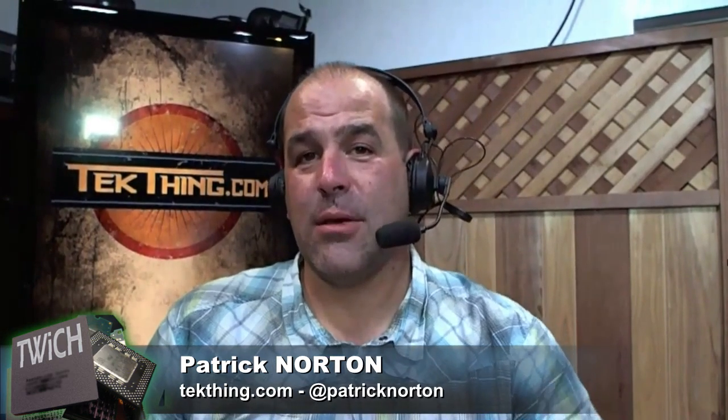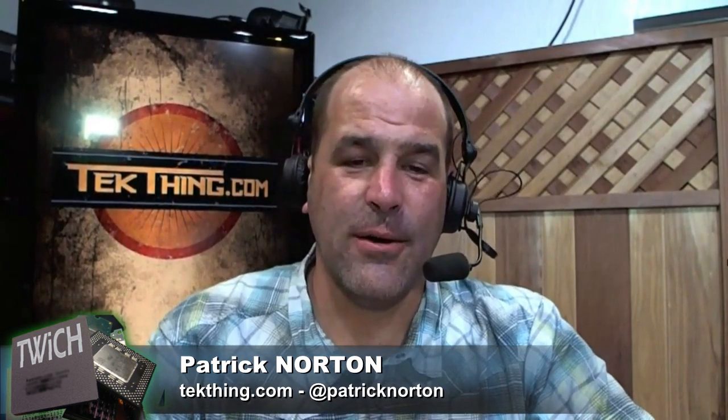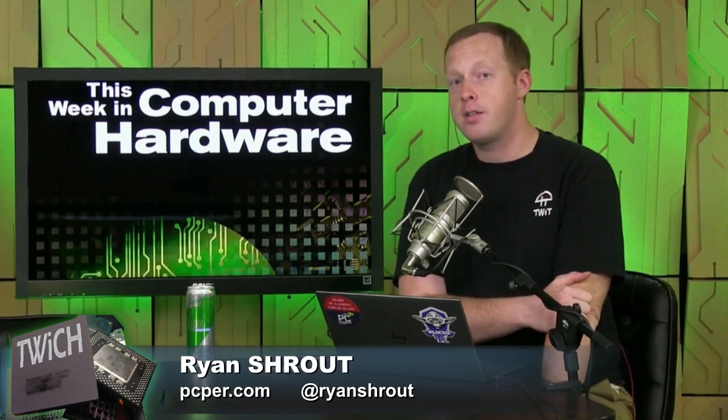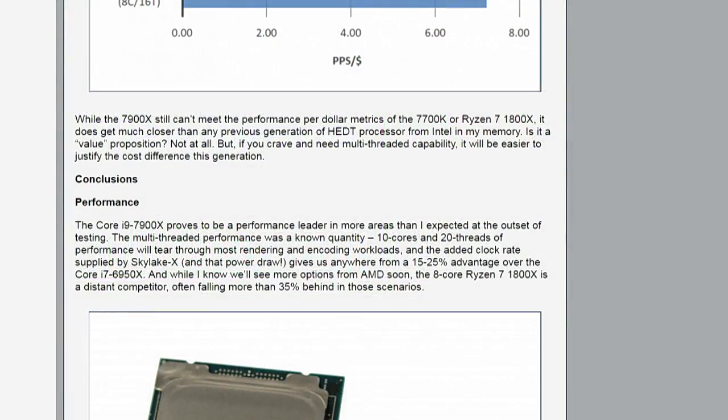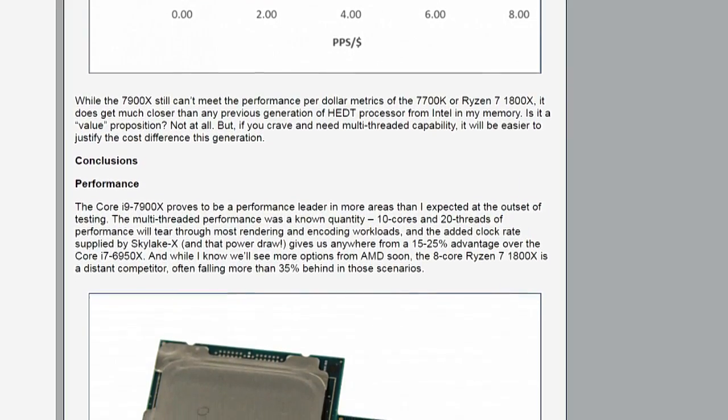If you're spending $400, $600, $1,000 or more on a CPU, you really need to upgrade beyond a 1080p monitor. People who buy $500 processors aren't doing 1080p gaming, and if you subscribe to that, then you definitely believe that people buying a $1,000 processor aren't doing 1080p gaming either.